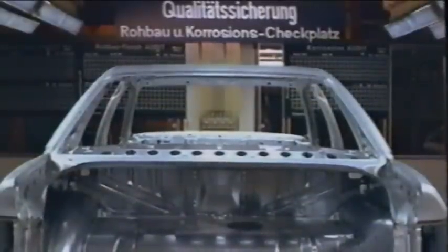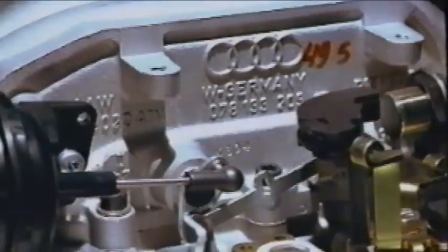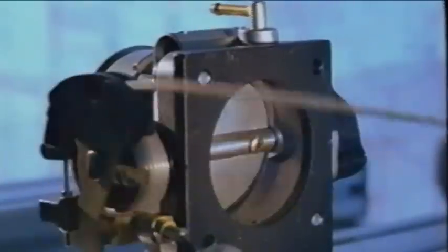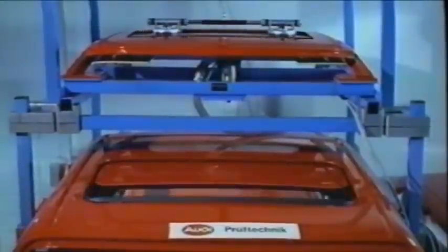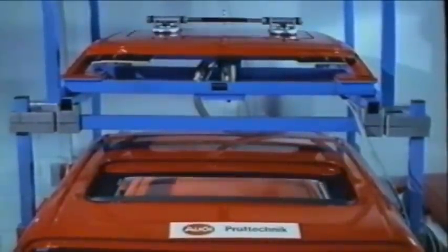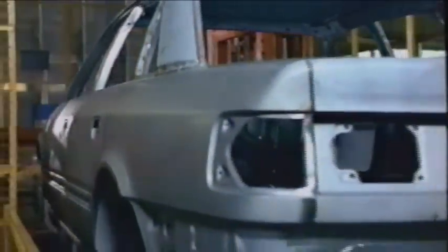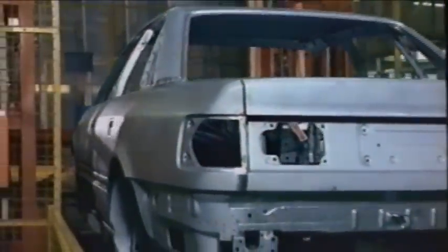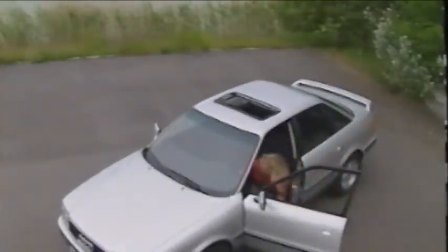Beyond price and production technology, it is above all quality that determines the market success of a product. Quality assurance is a never-ending process, illustrated here for example by the sunroof test, the endurance testing of door mechanisms, and waterproofing checks. The choice of manufacturing processes and materials forms the basis of Audi's high quality standards — also for this new Audi 80.